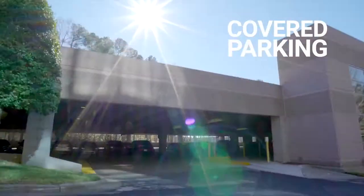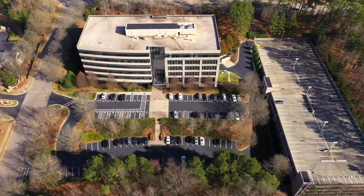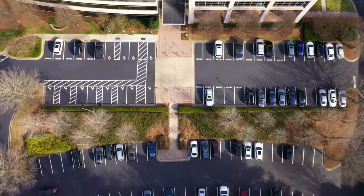We have covered parking with a four-level parking deck as well as service parking, which allows us to maintain an above-market parking ratio.